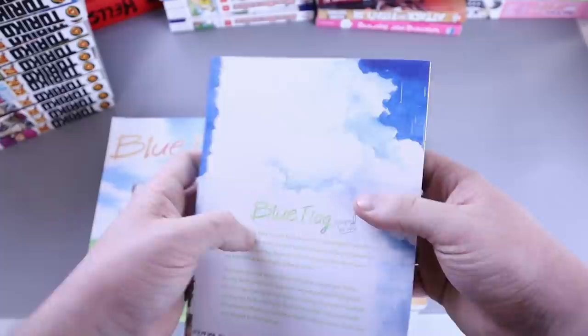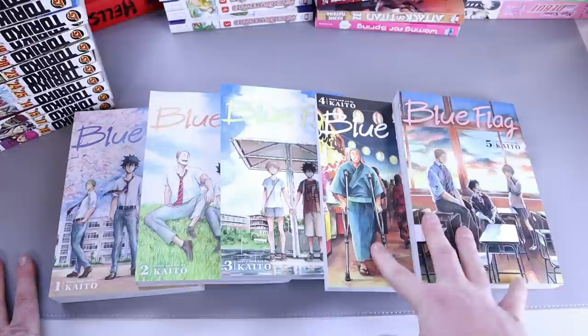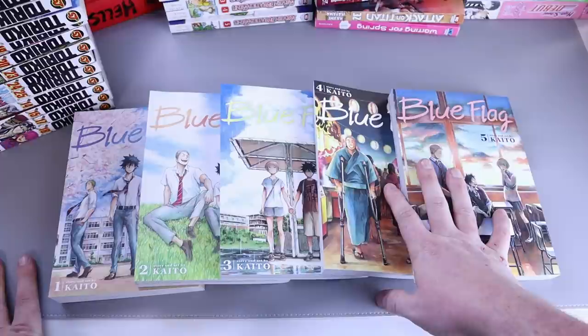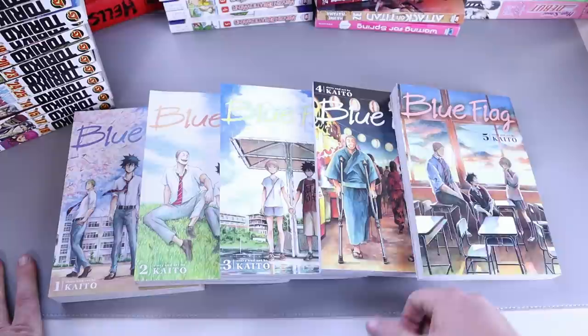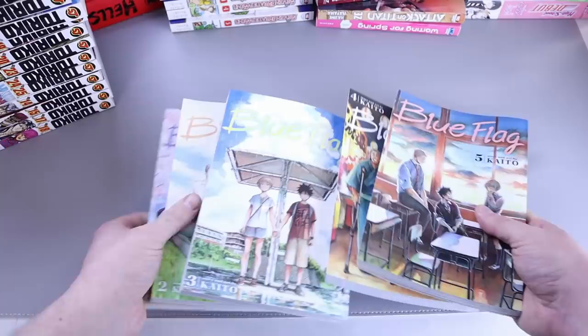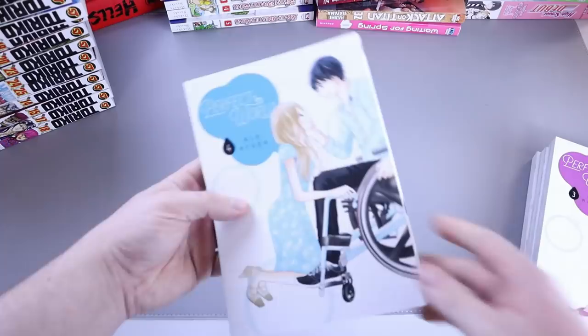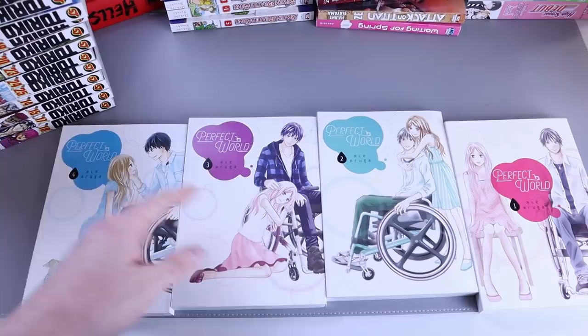We have Blue Flag numbers one through five — what a great series. I heard a lot about it, picked it up for my wife, she loves it. We've got all five up to date and are now waiting on more. What a great story, great characters, a great triangle of love and friendship. So nice, so different — check this out. And look at these covers — those covers are great and the spines are gonna look great on the shelf too. Art is great all around.